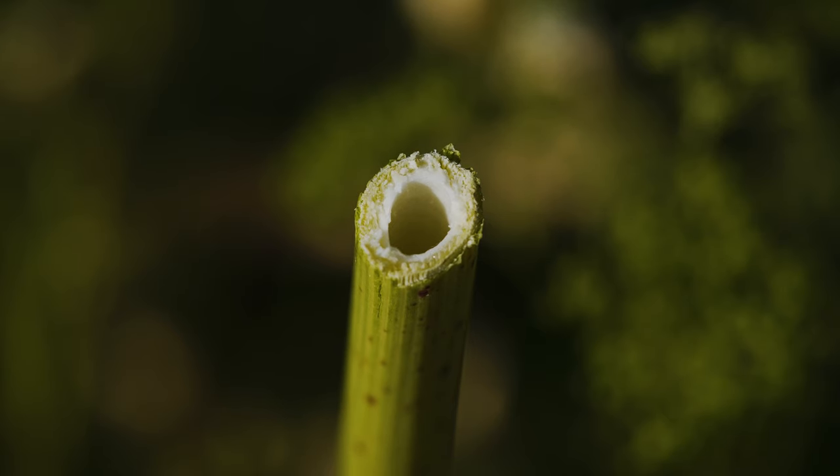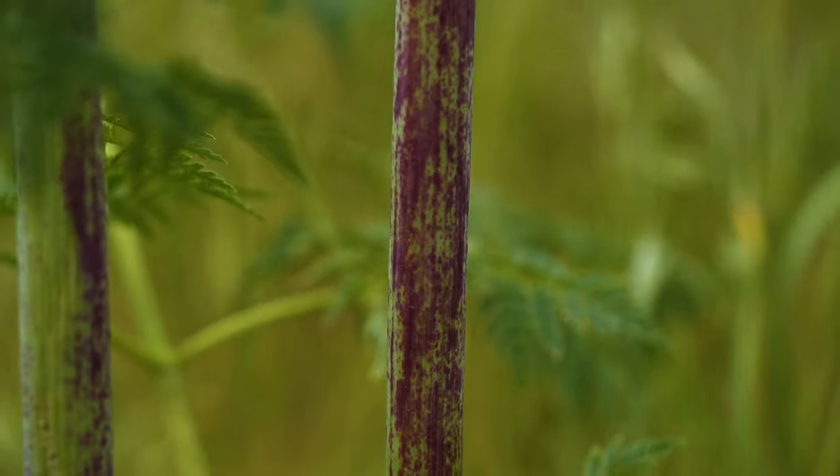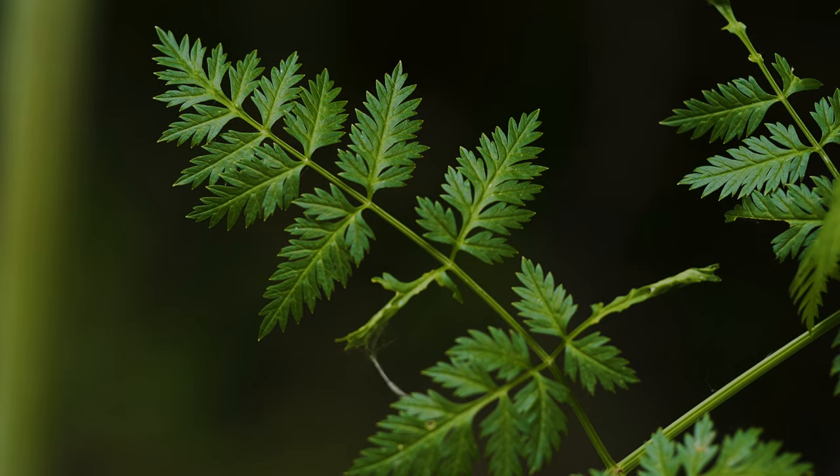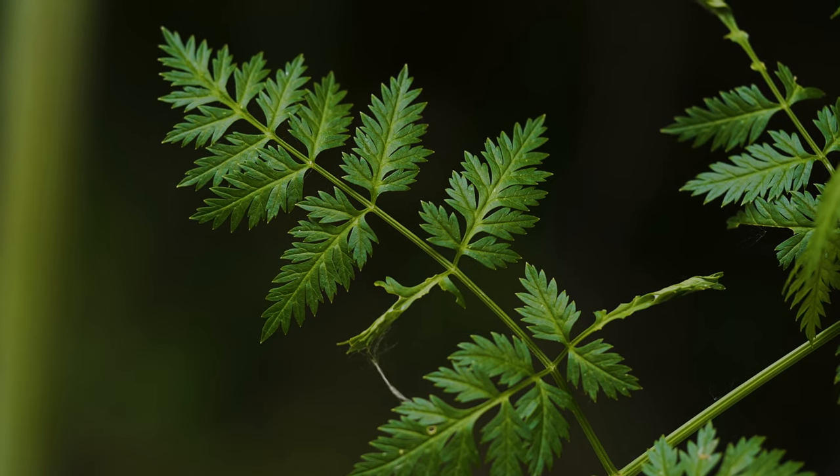Stems are hollow, have faint longitudinal ridges, are light green, and are covered in purple spots or splotches. Leaves and stems give off an unpleasant odor when crushed, described by some to resemble mouse urine.